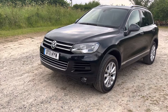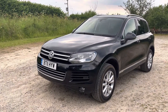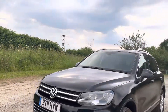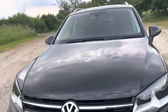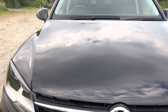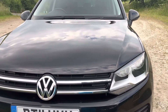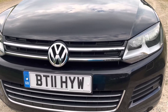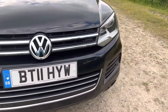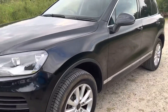Here we have a beautiful 2011 VW Touareg at 84,000 miles, and we'll walk around and show you the condition of the car. Starting at the front — the bonnet showing no stone chips, front bumper again no marks on there, and coming down the side.